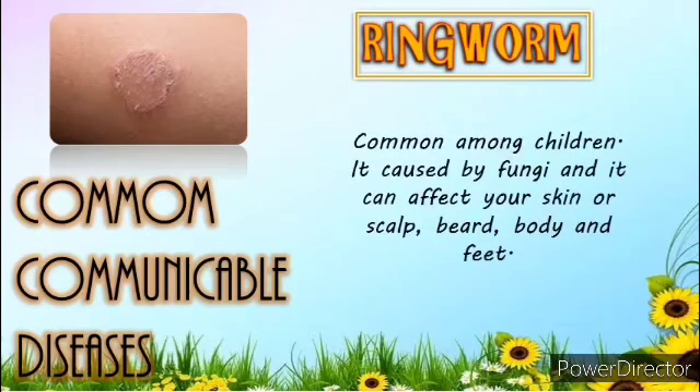Eighth is Ringworm. It is common, especially among children; however, it may affect people of all ages. It is caused by fungi, and it can affect your skin — on your scalp, beard, body, and feet. Ringworm can spread easily from one person to another. You can catch ringworm if you touch someone who has the infection, or if you come into contact with items contaminated by the fungus, such as combs, unwashed clothing, and shower or pool surfaces.